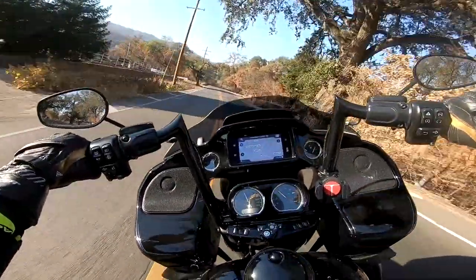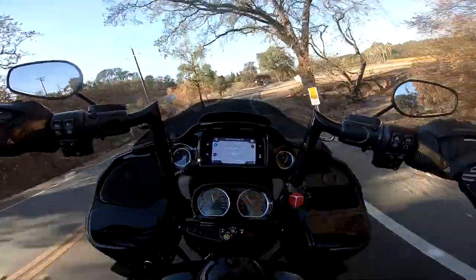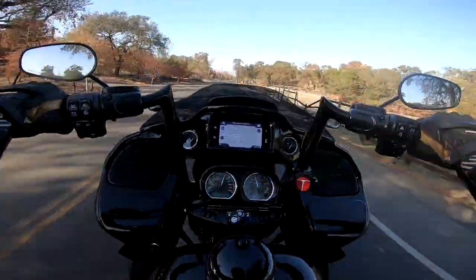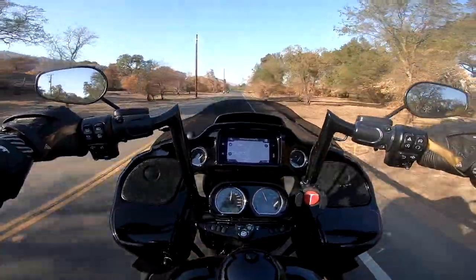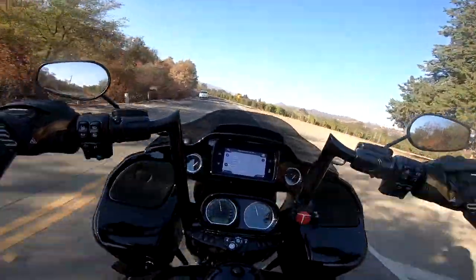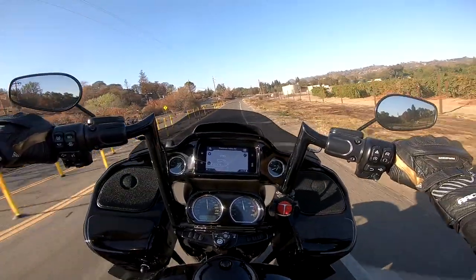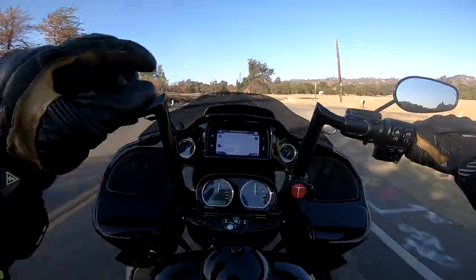I've never owned a Harley-Davidson — this is my first time owning one. And I have had plenty of bad things to say about Harley-Davidson. There's probably a lot of people out there that still have plenty of bad things to say about them. But in the last couple years, Harley-Davidson has really made major, major strides to get their bikes a little bit more reliable.